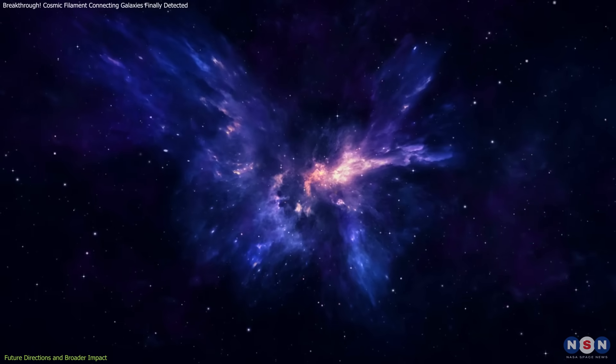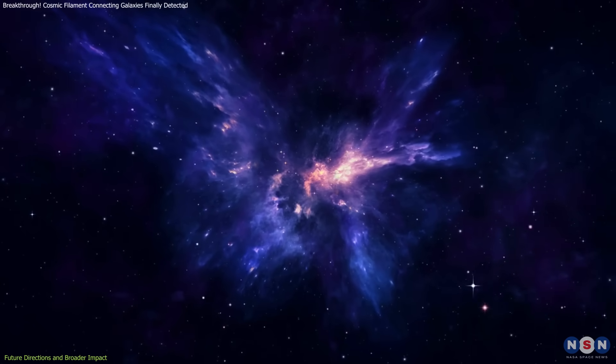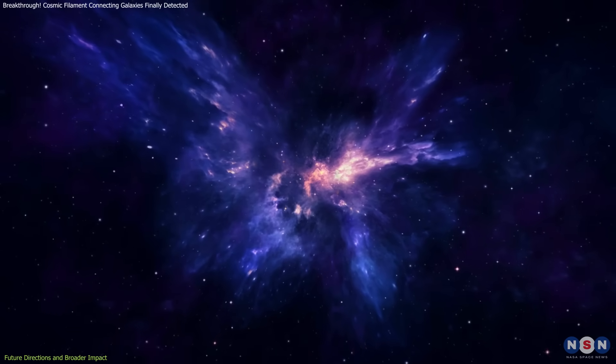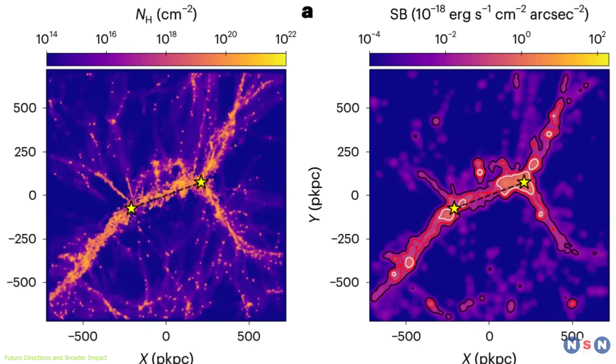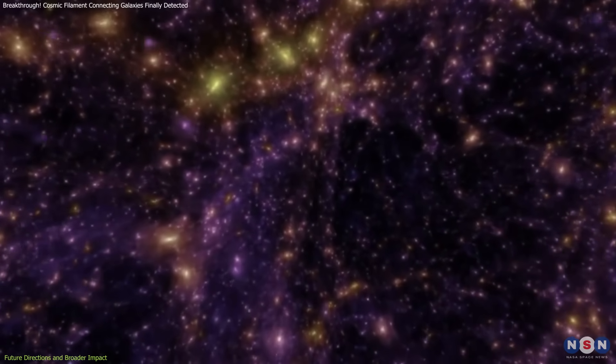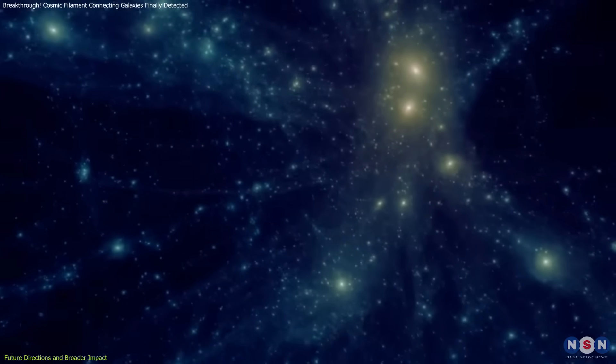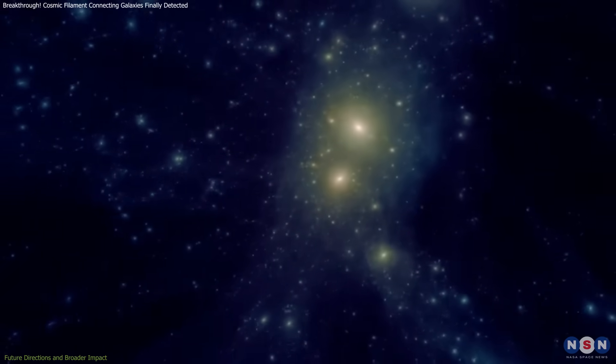As we continue to push the boundaries of observational astronomy, every new filament discovered will add another piece to the cosmic puzzle. This discovery is a stepping stone toward a future where the full, three-dimensional map of the cosmic web is within our grasp — a future where we can witness the universe's hidden architecture in stunning detail.